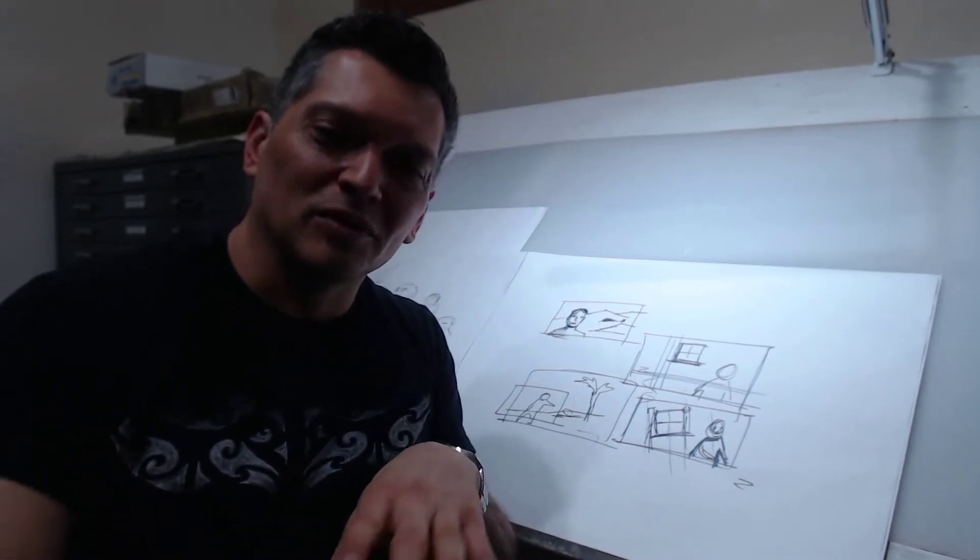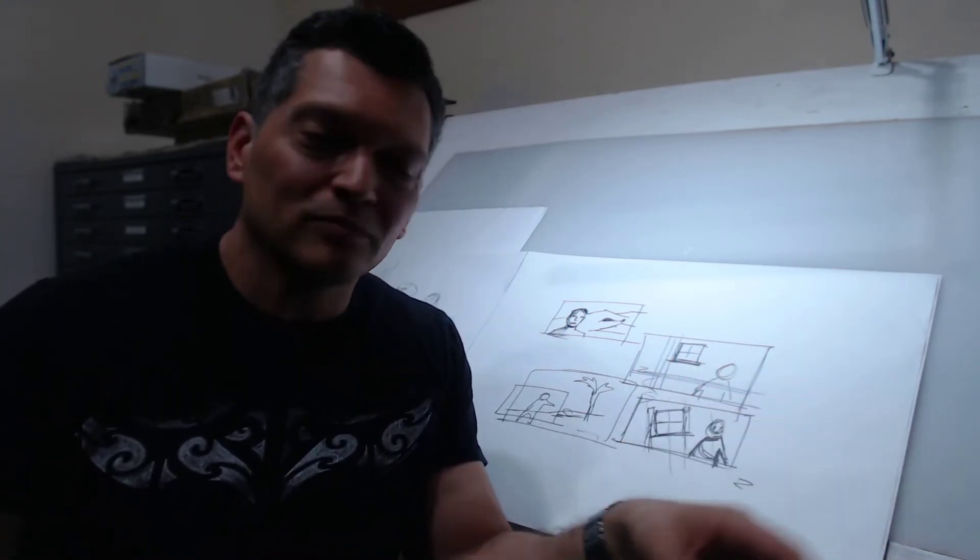I recommend that those of you doing Instagram challenges or any online drawing group challenges think about a sequence. In the Visual Story course, one example assignment is: Captain America and Superman sit down and have a coffee. It's open-ended so you can come up with anything. That assignment is meant to be short and quick — just doing beat boards and fleshing out the major beats in that sequence.